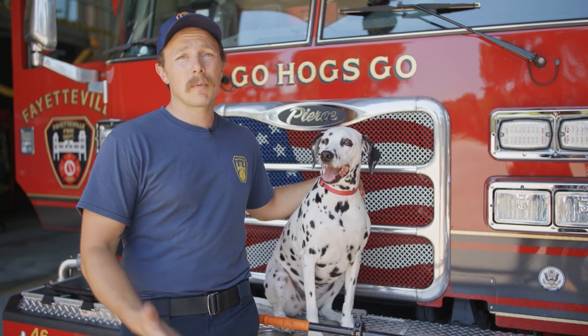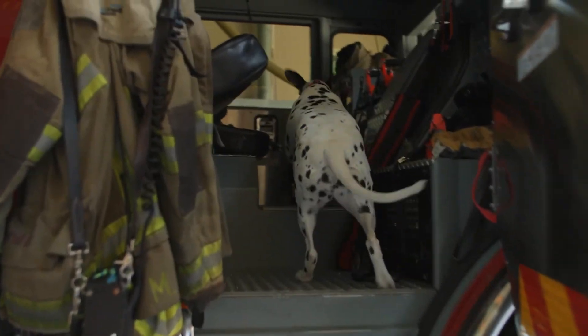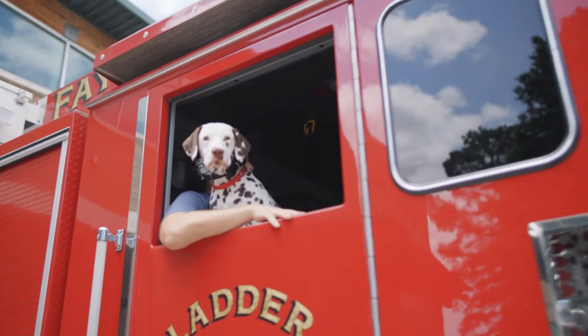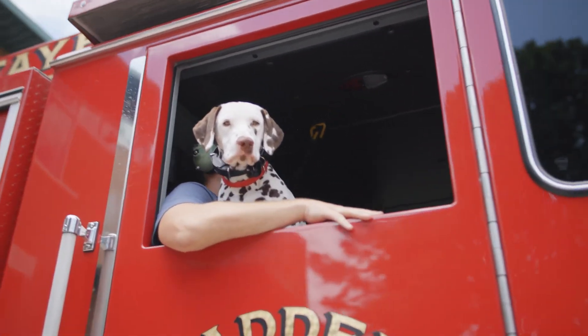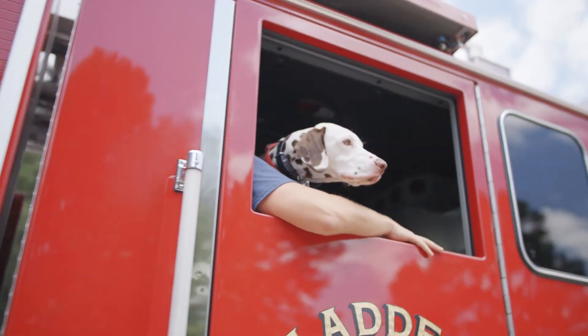That's where they got their start, and they've been here ever since. Now we use them for public education and teaching about fire safety. We also like having them around the firehouse because they're very loyal and friendly. Thanks, Firefighter Stryfler, and Ember. We just want to thank everybody for coming out to the Fayetteville Fire Department today. Have a great day.